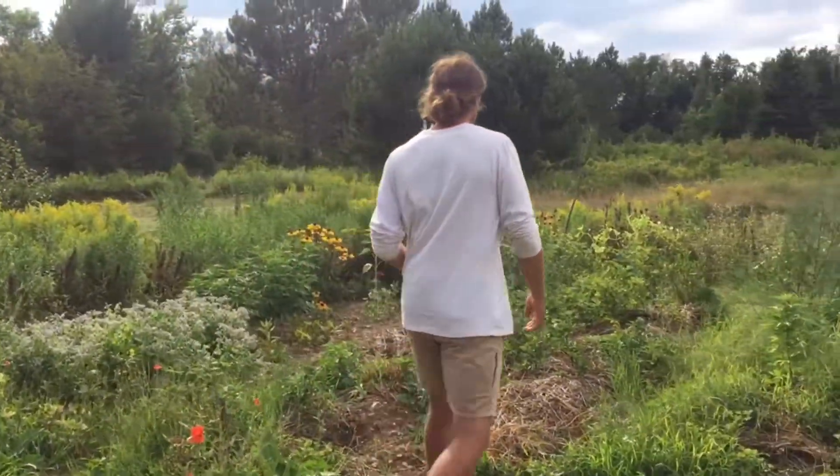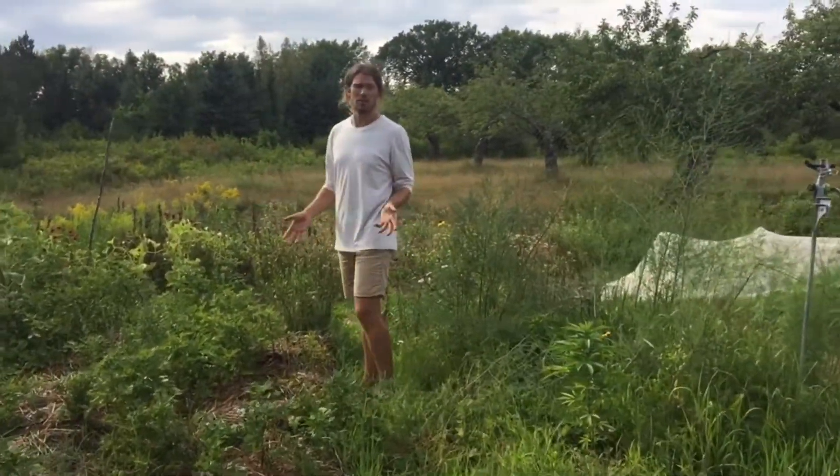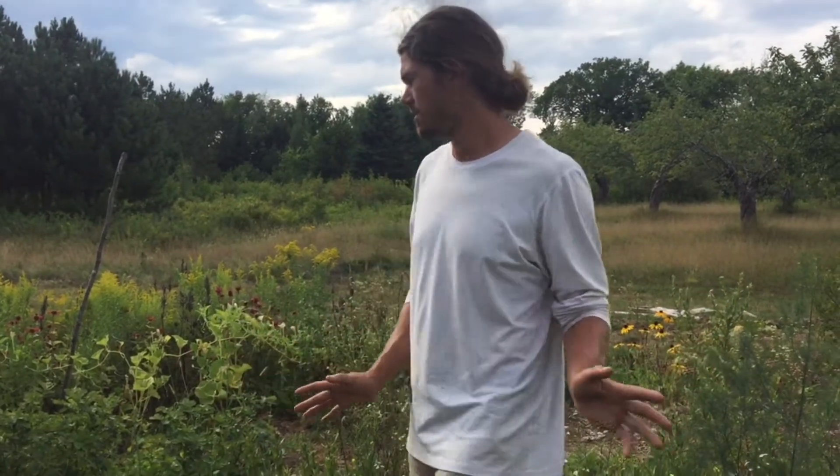We've been gardening for probably over a decade now, but this is really our first opportunity to do it on our own land, which is pretty sweet. Last year was more about observation, whereas this year we're going full-on. Because of COVID, we've been given a lot of opportunity to spend a lot more time in the garden, which is great.